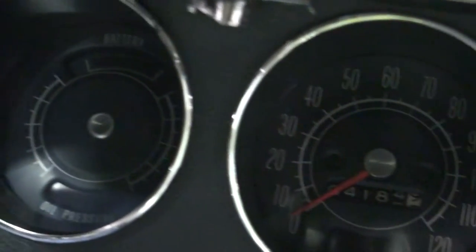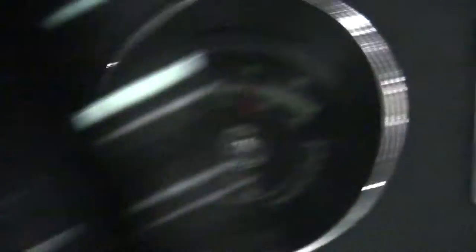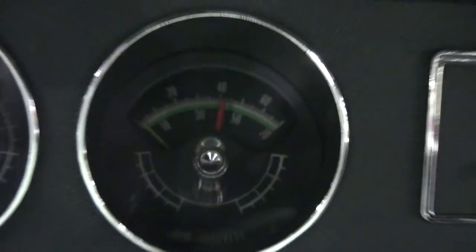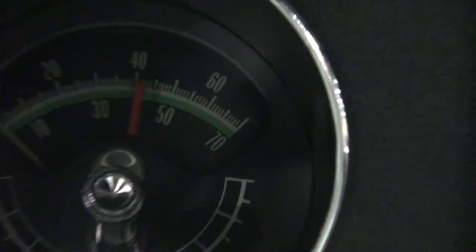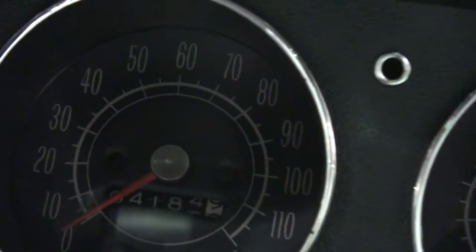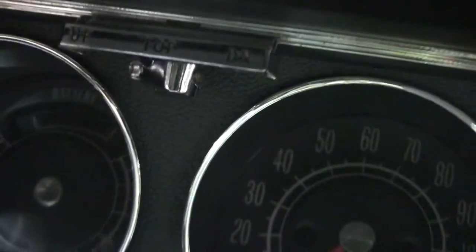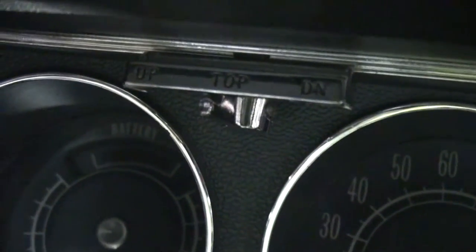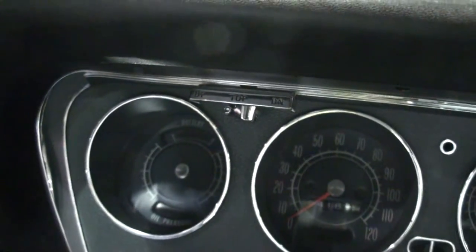Just regular miles per hour on the speedometer — and those are the original miles that are on the car. That knob up there is the power top — original power convertible top. Yes, it is a convertible.